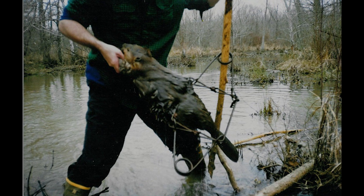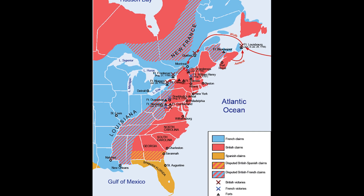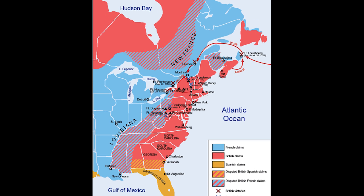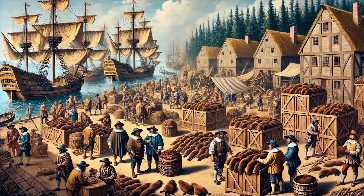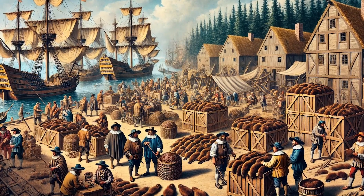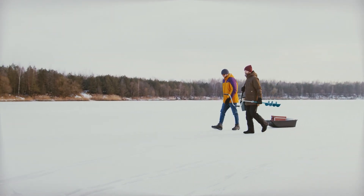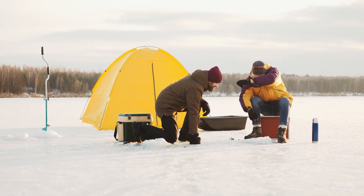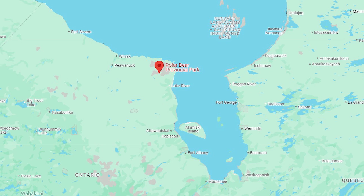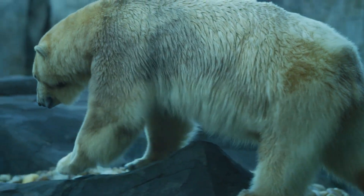Hundreds of years ago, the Hudson Bay Lowlands were an important region for animal trapping. Back in the 1600s, English and French trappers fought over beaver furs, which were highly valuable at the time. These beaver pelts were sent all over the world, making this area an important part of the fur trade. Today, people still come to the Hudson Bay Lowlands for hunting, fishing, and trapping. Polar Bear Provincial Park, located here, also brings in tourists who want to see the incredible wildlife up close, especially the polar bears.